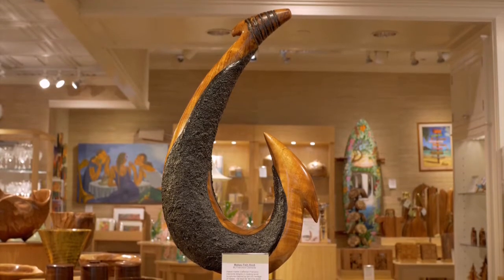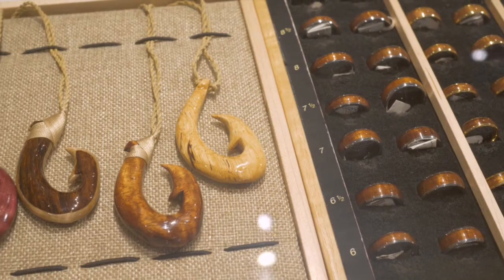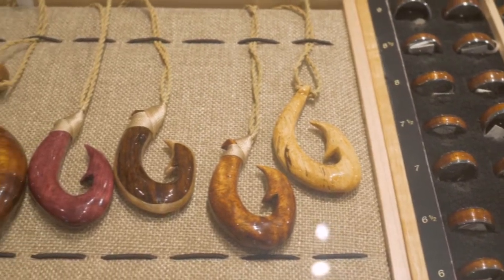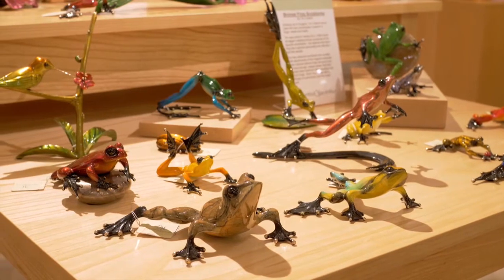The past year has been busy for Martin and MacArthur. We've opened new stores in the International Marketplace, Whaler's Village, and Hilton Hawaiian Village. And if you're going to Las Vegas, we have two stores — one in the Grand Canal Shops and one in Caesars Palace.